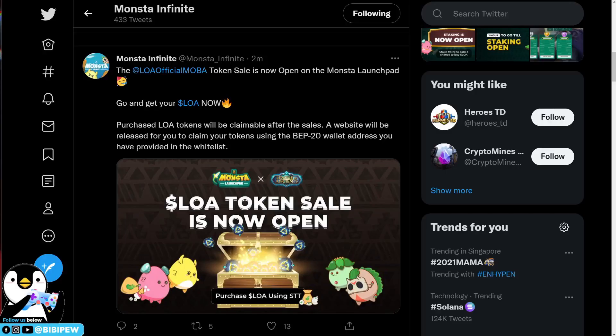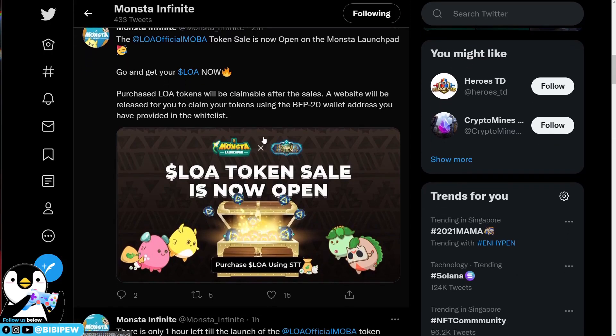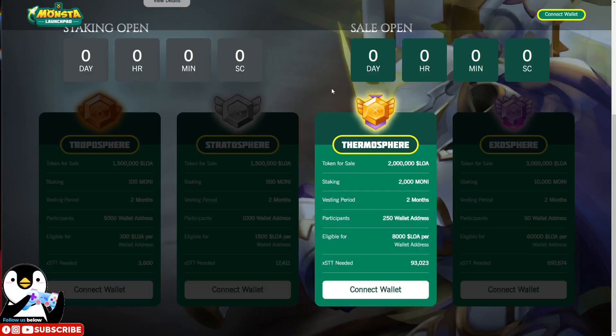Welcome back to BBView channel. The LOA token sale is now open on the Monster Launchpad, and you will be able to get your LOA tokens. Purchased LOA tokens will be claimable after the sale, and a website will be released for you to claim your tokens using the BEP-20 wallet address provided in the whitelist. This is under the Binance Smart Chain where you registered and whitelisted in the Monster Launchpad.